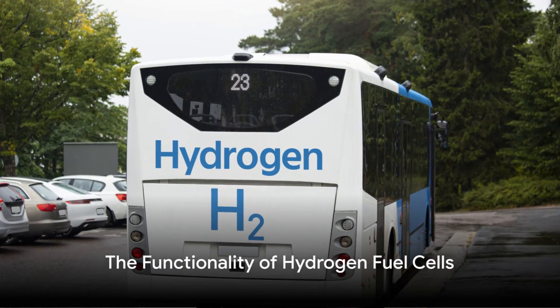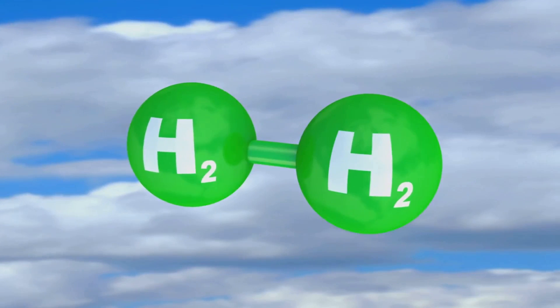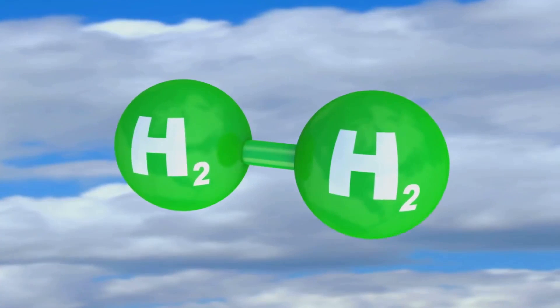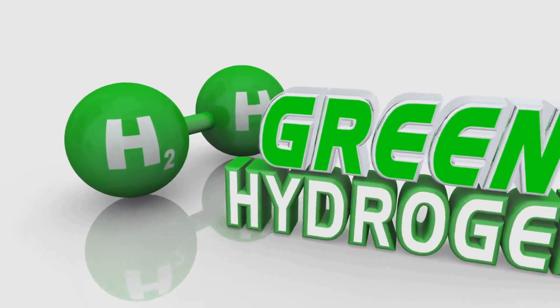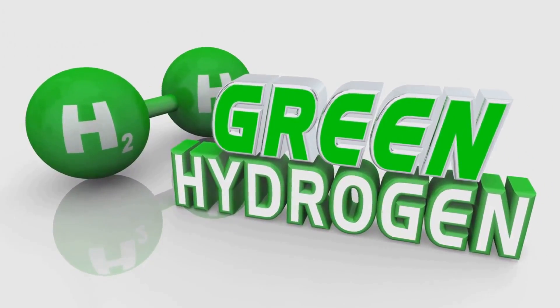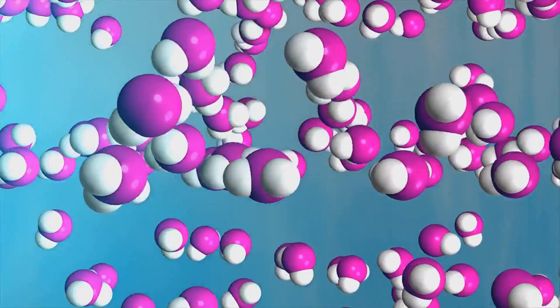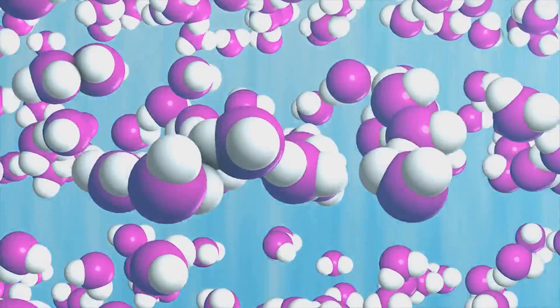The heart of this innovative technology is the hydrogen fuel cell. But what exactly is it? A hydrogen fuel cell is a device that generates electrical power through a chemical reaction by converting hydrogen and oxygen into water. This process, known as electrolysis, is not only efficient but also environmentally friendly, producing only water vapor as a byproduct.